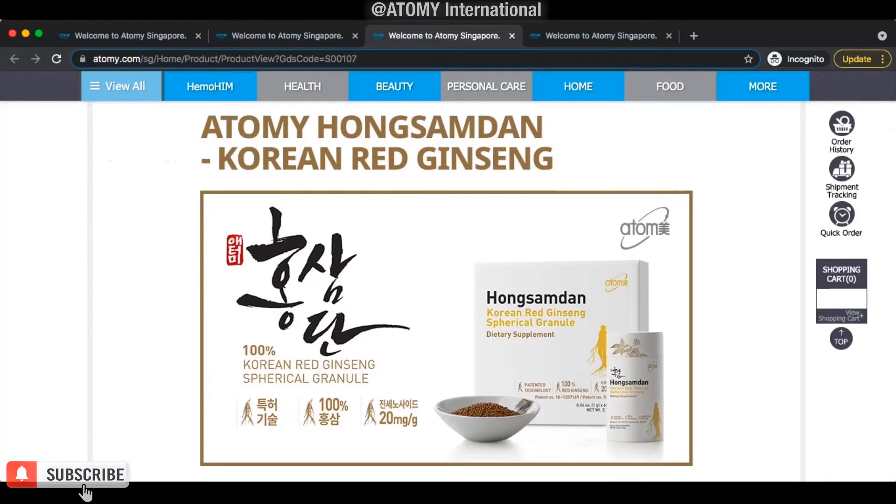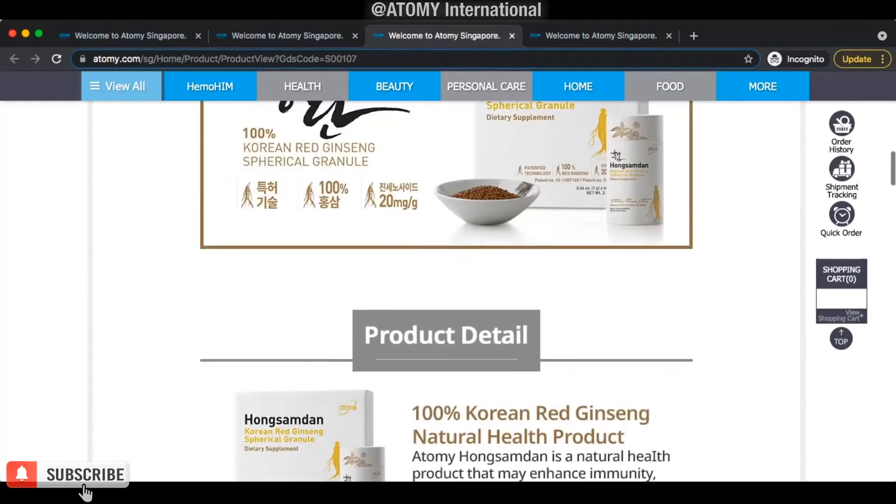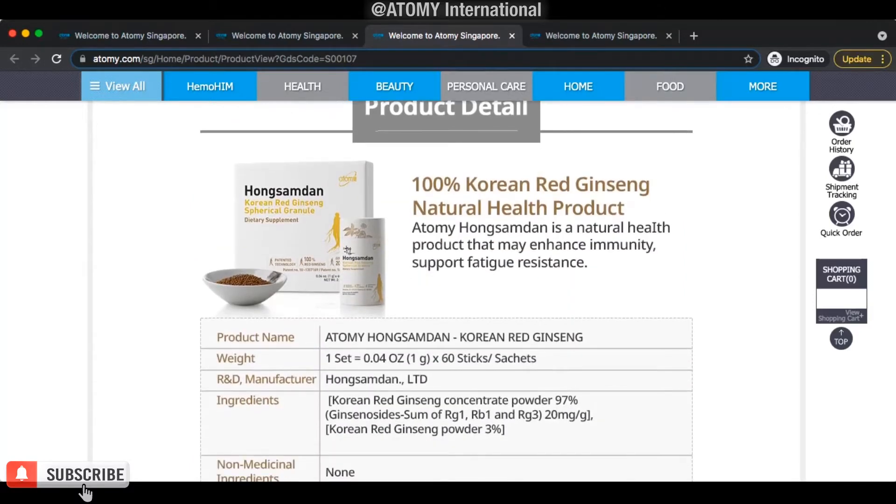Each sachet contains 20 milligrams per gram of ginsenosides. That's the unit used to measure the quality of ginseng — the more, the better. And it is 100% from Korean red ginseng with no additional additives, no non-medical ingredients. Adami Hong Sam Dan is a natural health product that may enhance immunity and support fatigue resistance. So if you have a low immune system or fatigue easily, this is the product you need to take regularly.